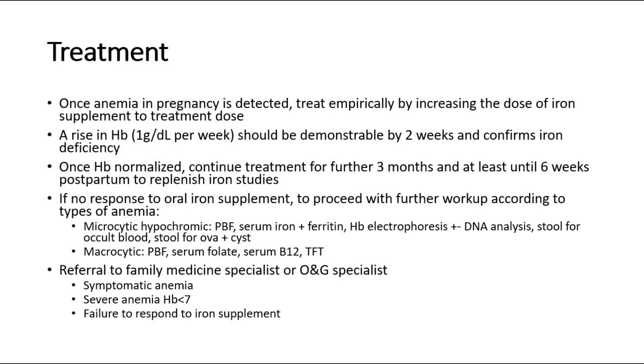Once HB is normalized, continue treatment for a further 3 months, and at least until 6 weeks postpartum to replenish iron stores. If there is no response to oral iron supplement, proceed with further workup according to the type of anemia.